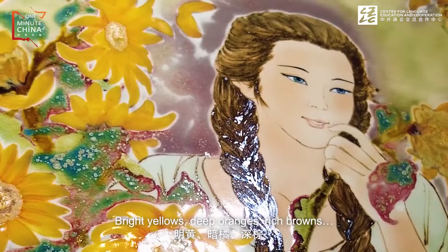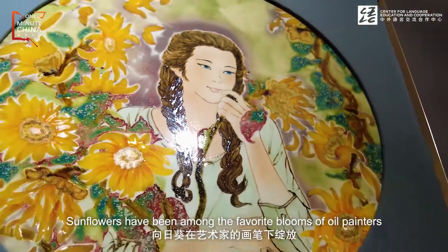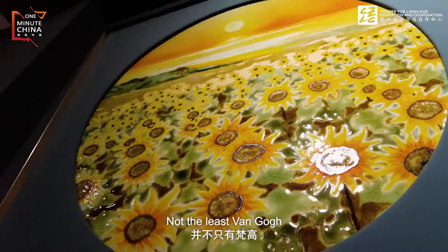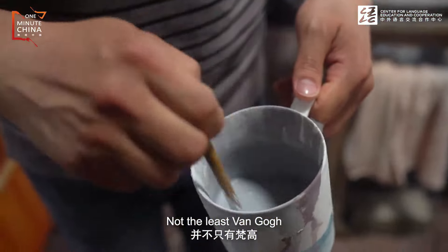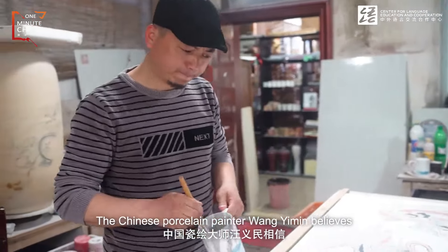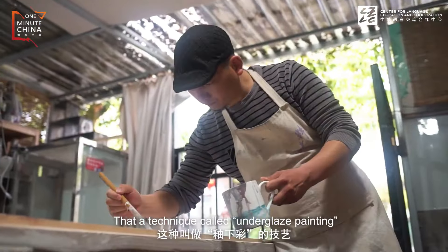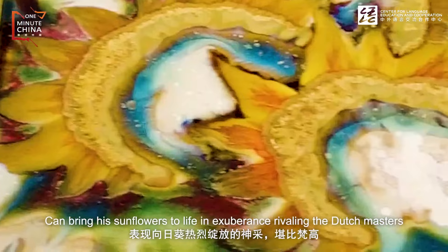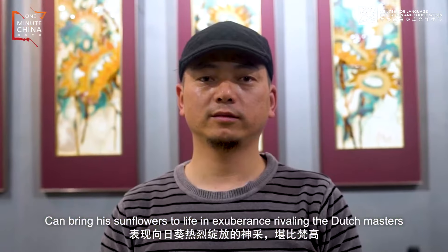Bright yellows, deep oranges, rich browns — sunflowers have been among the favorite blooms of oil painters, not the least Van Gogh. The Chinese porcelain painter Wang Yimin believes that a technique called underglaze painting can bring his sunflowers to life in exuberance rivaling the Dutch masters.